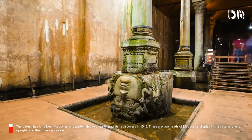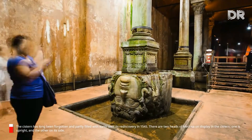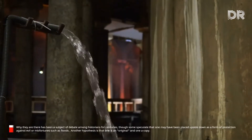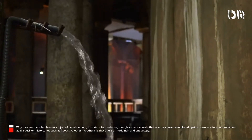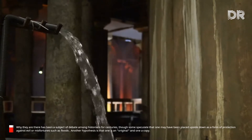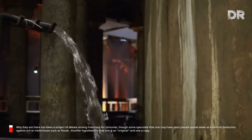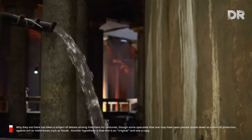There are two heads of Medusa on display in the cistern — one is upright and the other on its side. Why they are there has been a subject of debate among historians for centuries, though some speculate that one may have been placed upside down as a form of protection against evil or misfortunes such as floods. Another hypothesis is that one is an original and one a copy.